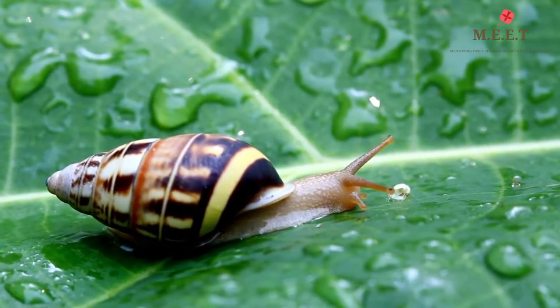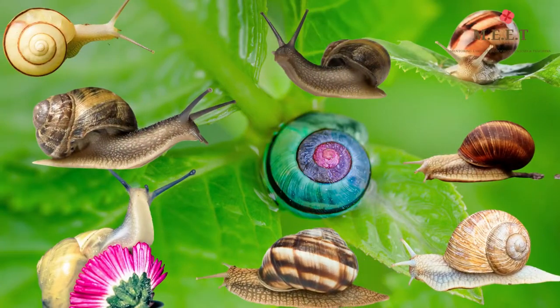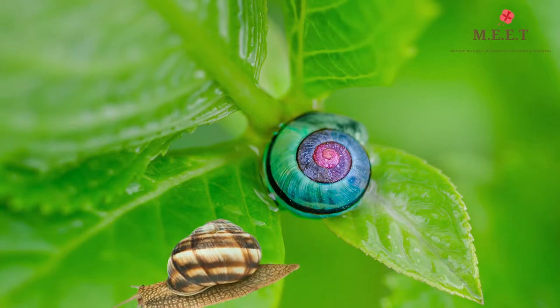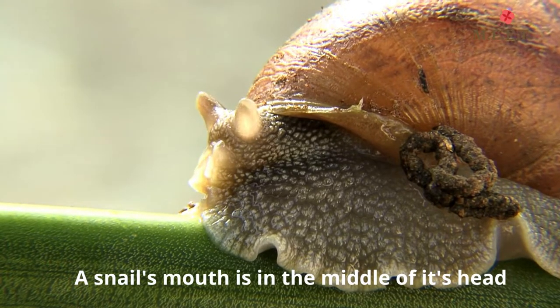Snails come in all different shapes, sizes and color. They look quite different from each other. Some snails also have hair on their shells.